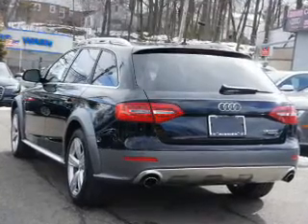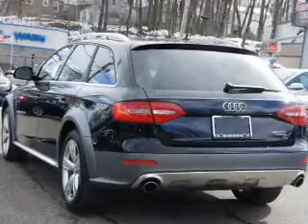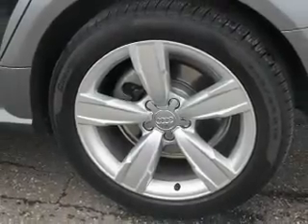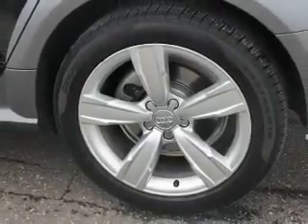Inside you'll find leather seats, heated seats, Bluetooth connectivity, satellite radio, an auxiliary input, steering wheel controls, memory seats, push-button start, curtain head airbags, and front airbags.